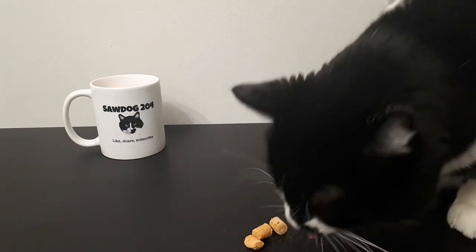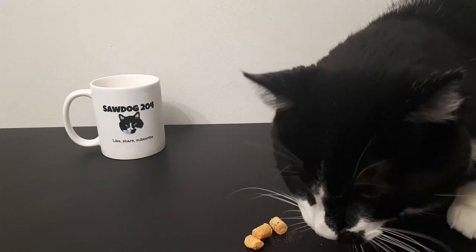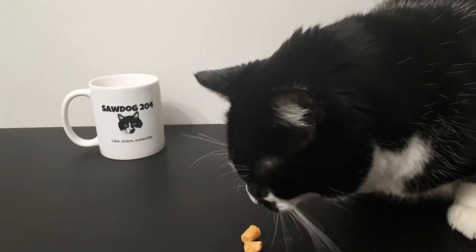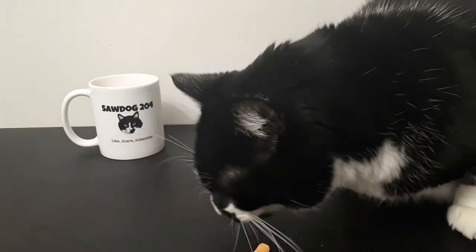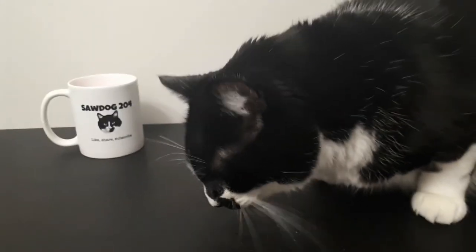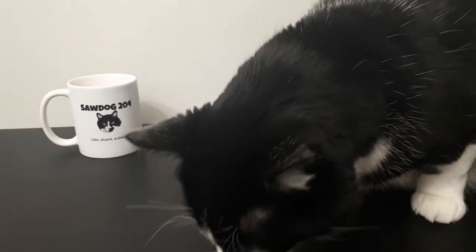Looks like he likes them! Yeah, that's what a cat looks like when he likes something — it's the exact face I was expecting to see. Let's pull the camera back a bit — see those nice fangs of his.